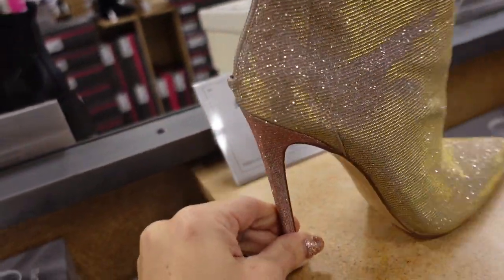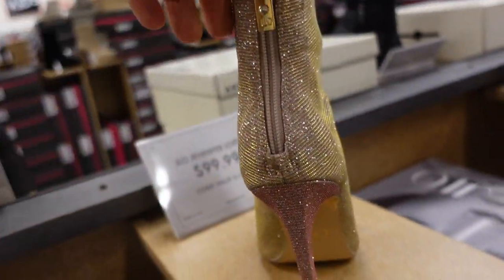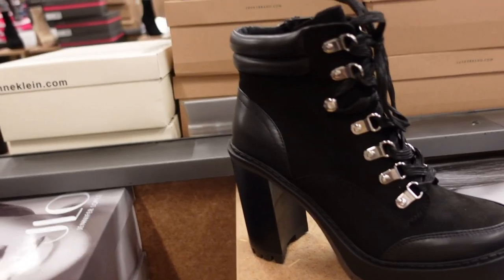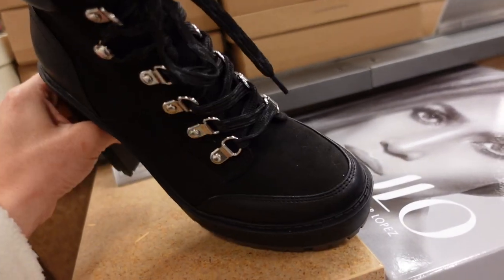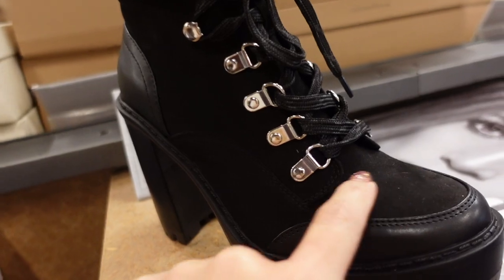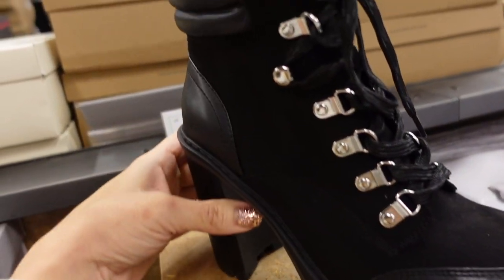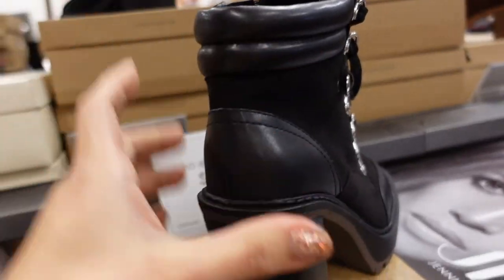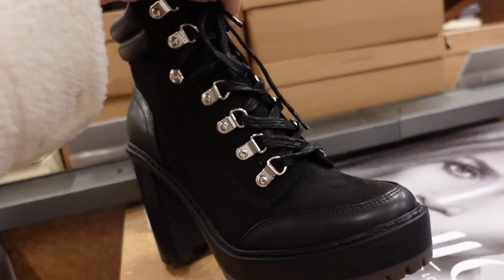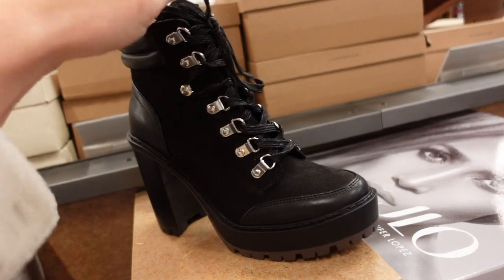Black platform biker boot from Jennifer Lopez. This one has that platform rounded toe, it's lace-up all the way, a suede-type material with patches, really chunky heel on the back, zipper on the inside. These are $99.99 and also come in brown.